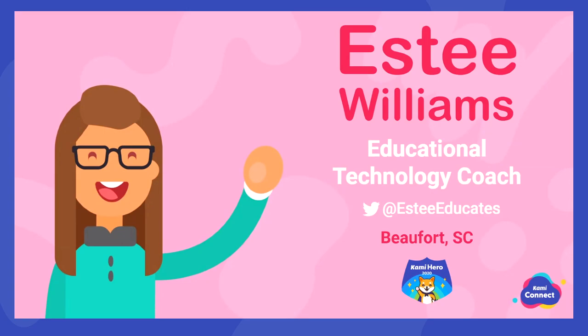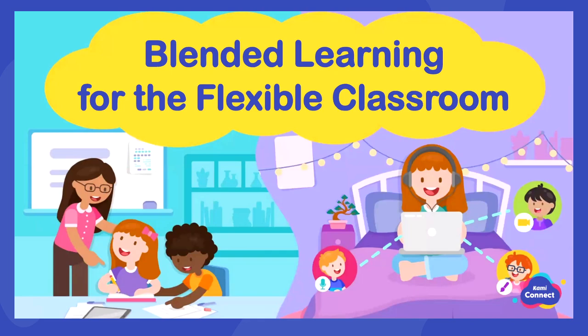Hi, thank you so much! I'm so excited to be here today. My session today is blended learning for the flexible classroom. Like Bob said, I'm an educational technology coach from Beaufort, South Carolina in the United States. Normally I get to work with teachers and students on using technology to support teaching and learning in the classroom. As we shifted to virtual instruction in March, my role shifted to virtual support.